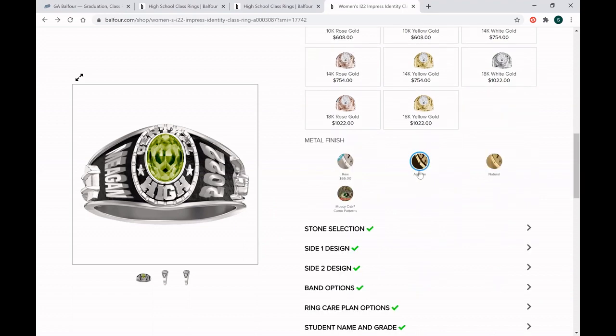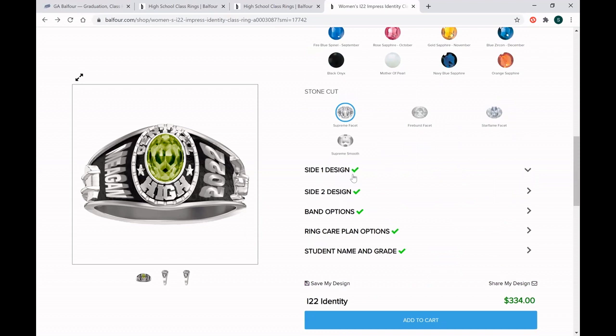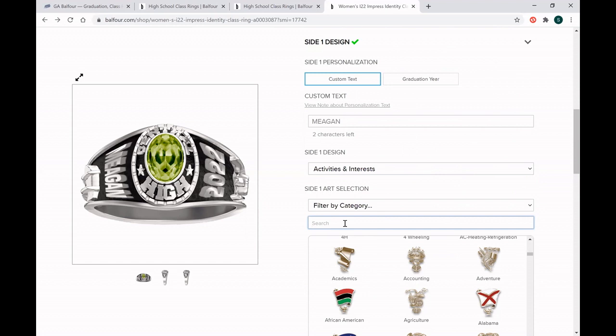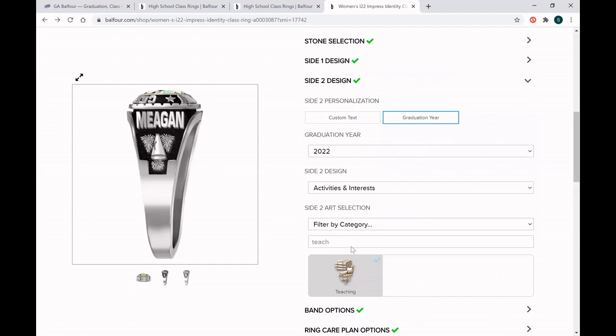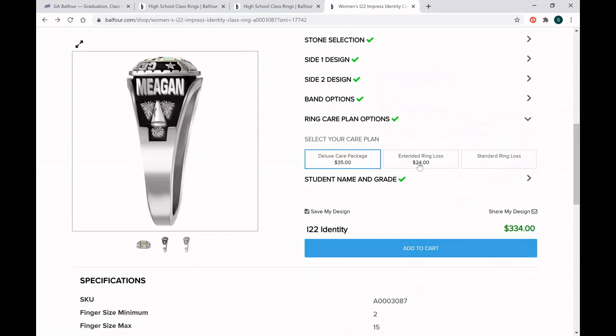Once you've chosen your metal and metal finish, you'll go through and select your stone. You could do your birthstone, your favorite color, a color that represents your high school, or your parents' favorite color. Then you get to choose what goes on the sides of your ring — there are hundreds of options that you can scroll through, or you can type words into the filter to narrow it down. I chose my name on one side with spirit on the other, and my graduation year with teaching on the other side. You'll also get to choose what gets engraved on the inside — we encourage you to do your first and last name so that if your ring ever gets lost, we're able to find you. You also have the option to add extended ring loss protection, which is extremely beneficial. Every ring comes with four years of standard ring loss coverage, but the extended plan adds six more years for a total of ten years of protection.